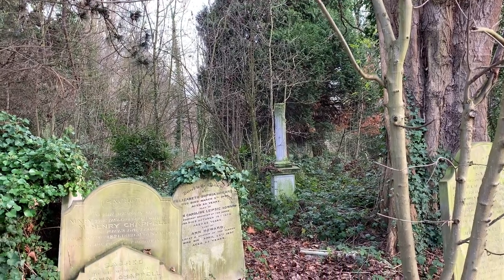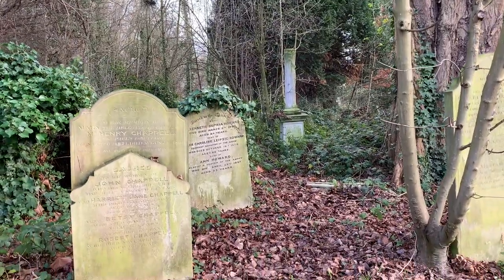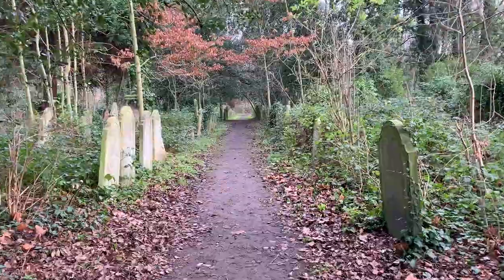Brockley and Ladywell Cemetery is a fun place to walk too. This historic graveyard has been reclaimed by nature and there are lots of walking paths where you can take in the scene.